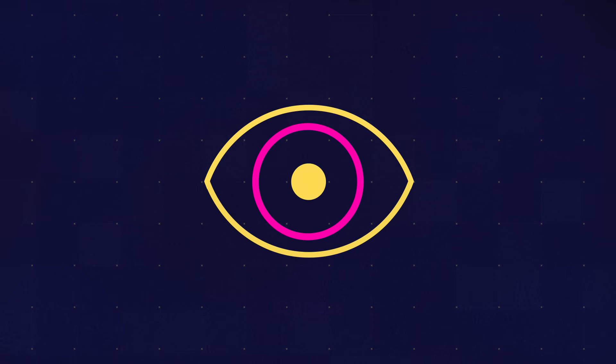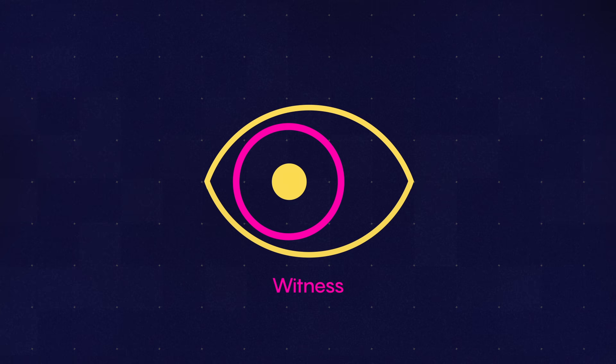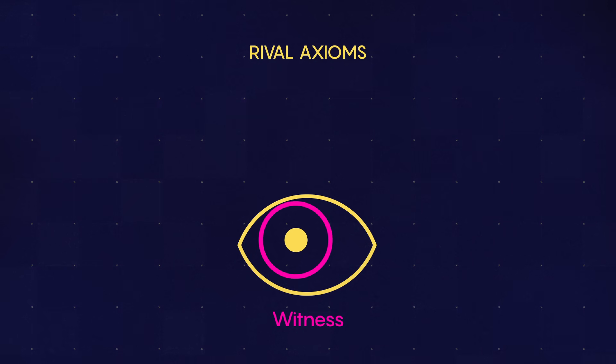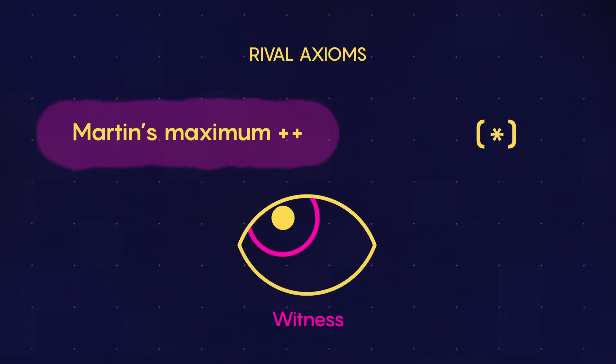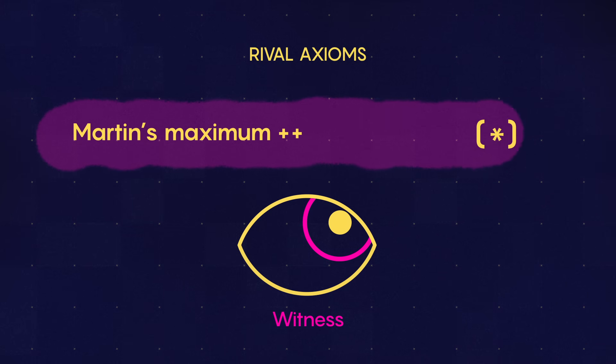The breakthrough came when Aspero used a technique to create a mathematical object called a witness. He used this witness to verify that an extremely powerful axiom, Martin's maximum plus plus, actually implies a rival axiom, star.